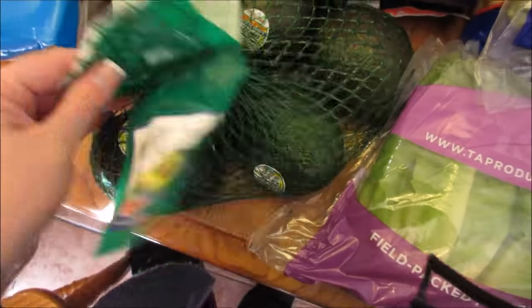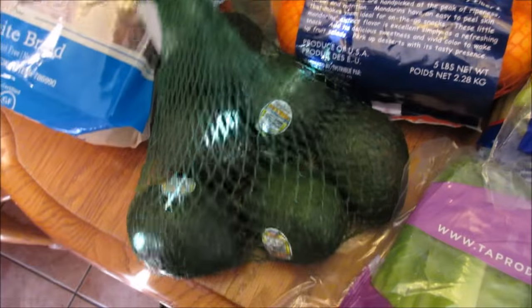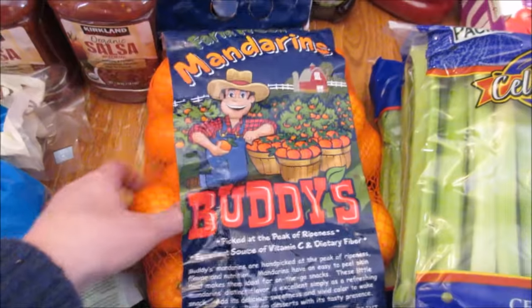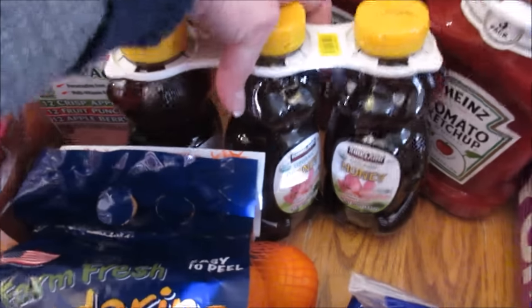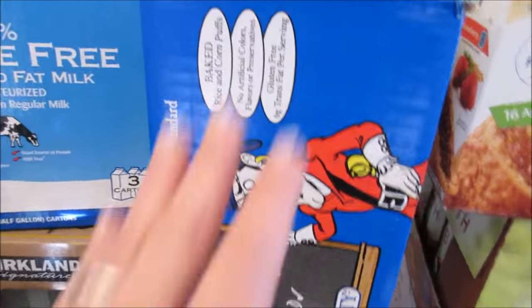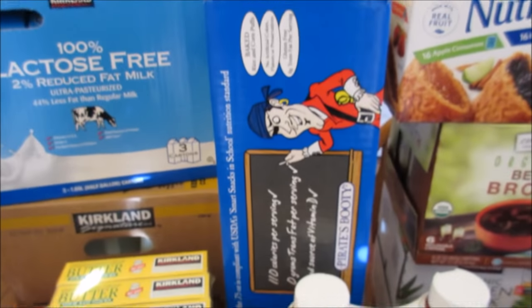I grabbed some avocados. I like this bag because there are some soft ones and some hard ones, so we can start eating some now and wait for the others. Some mandarin oranges — a big bag for about four bucks. More honey; my kids go through honey like crazy. They love peanut butter and honey sandwiches. We got honey and ketchup too. Some more Pirate Booty corn rice puffed chips — they love those.